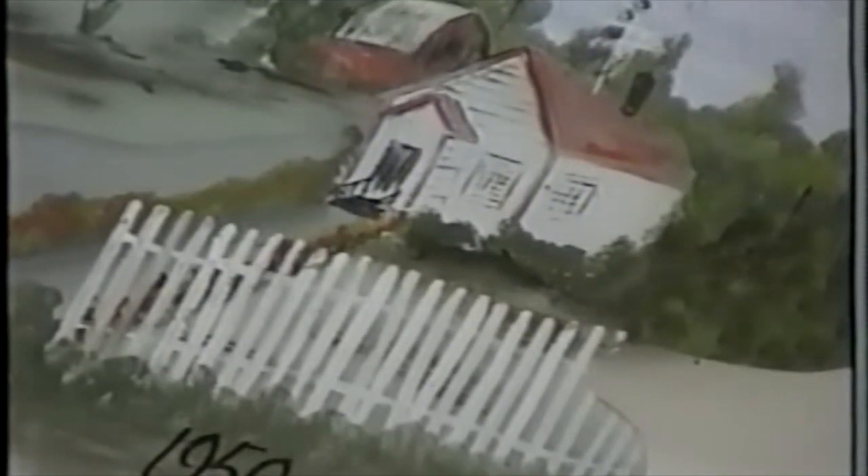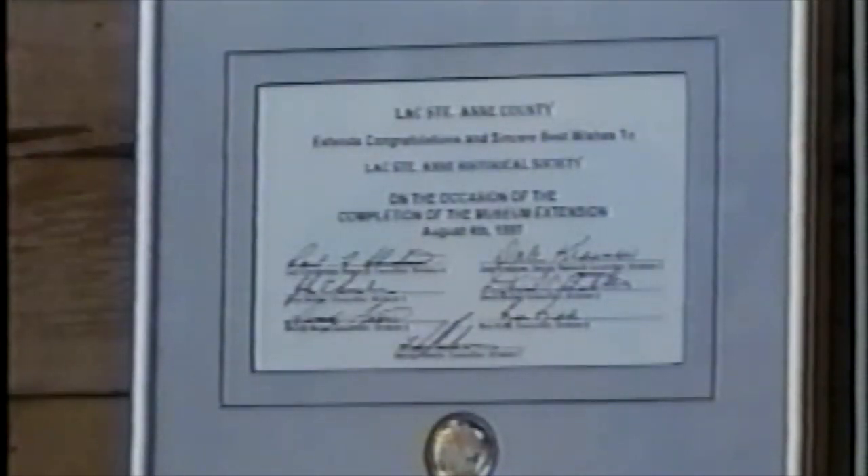In 1959, this building was created as a pioneer museum. It all started in 1957 with the creation of the Historical Society, when a bunch of local people decided to get together and try to preserve the past. They finally got enough funds and donations to create the building in 1959. We have the founders on the plaque on the wall.